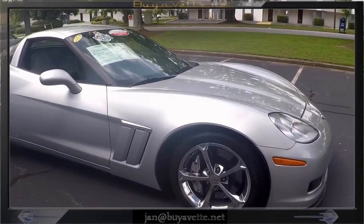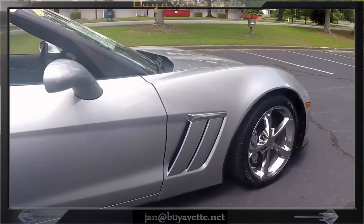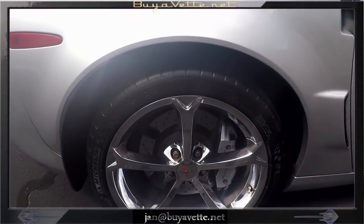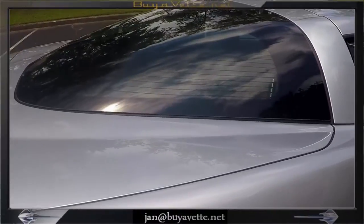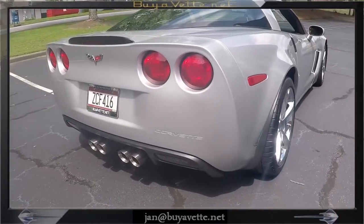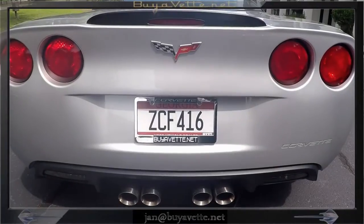Look here how clean this car is. It even comes with a clear bra — what we call an invisible bra — for the front of the car. The paint is in very nice condition. Look at those nice wheels and silver calipers. It comes with rear glass and hatch. This car has no visible blemishes anywhere, with nice large tips on the rear. Very nice and clean car.